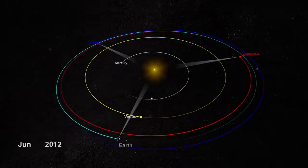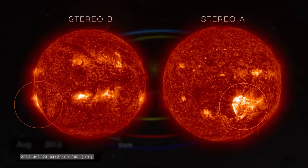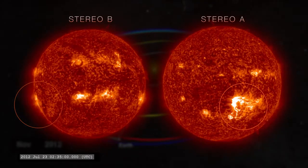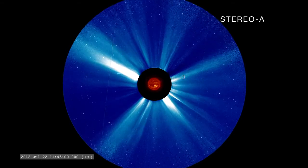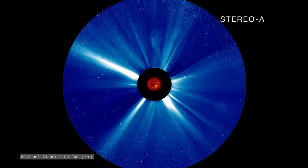NASA's twin STEREO spacecraft orbiting the Sun ahead and behind Earth gave a similar view from alternate perspectives. The STEREO satellites also carry coronagraphs, which block the bright solar disk to make the fainter extended solar atmosphere, or corona, visible.